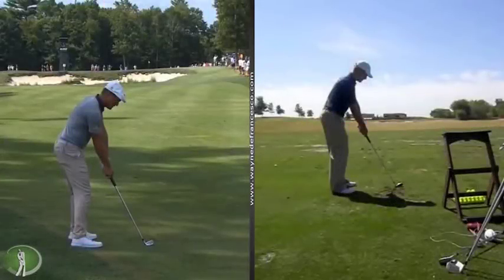Hey there everybody, it's Wayne D, welcome to the website WayneD.com. We're trying to look at interesting things, and this would be one of the most interesting men in golf: Bryson DeChambeau. He's the hottest golfer in the world, just won two in a row.